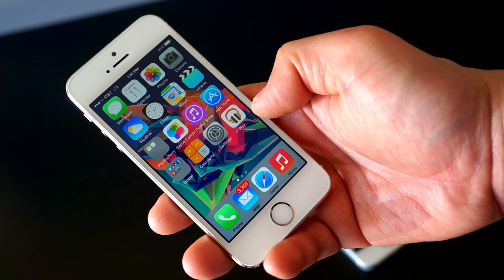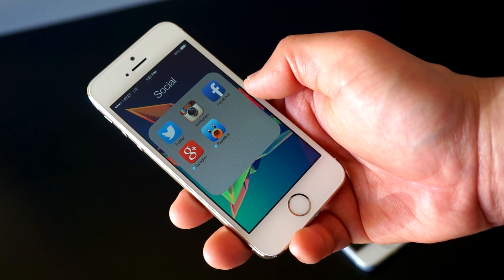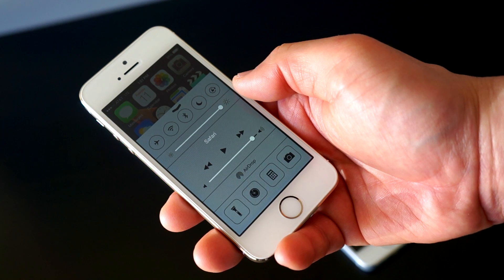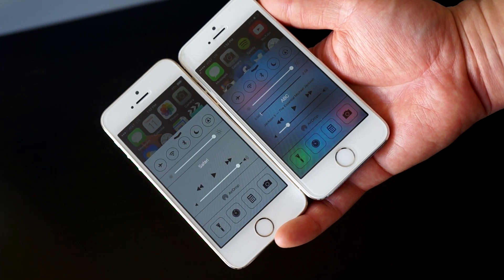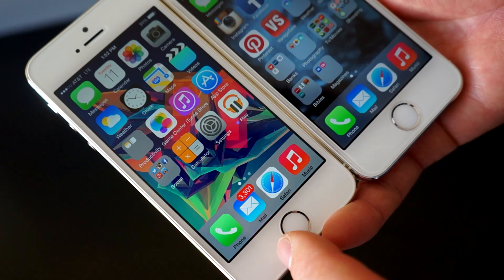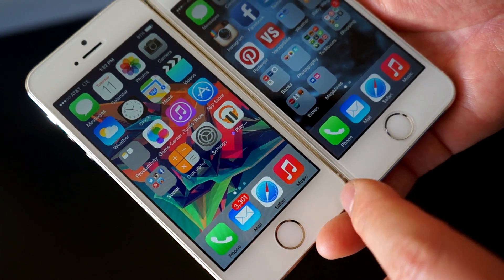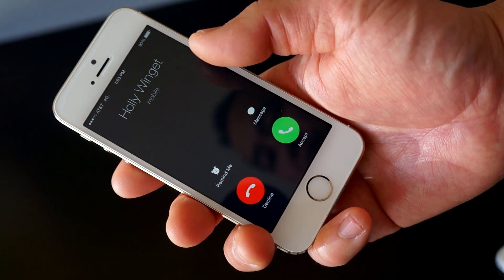Here is what the reduced transparency looks like. If you look at the bottom of the dock and on the background of the folders, it turns it gray with some black lettering, making it a little bit easier to read. Same thing with the quick toggles menu. Here's what it looks like in comparison before the update — it's definitely a preference thing, but it does make the text a little bit easier to read.